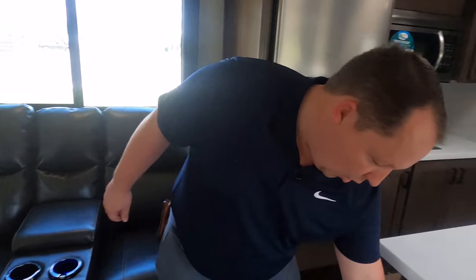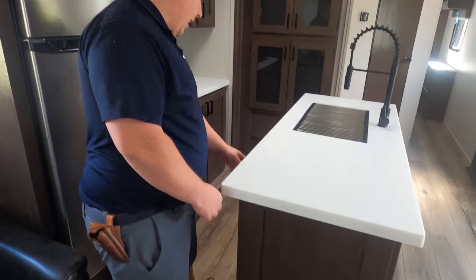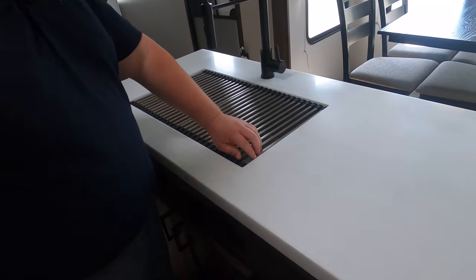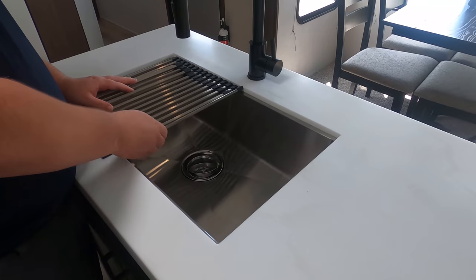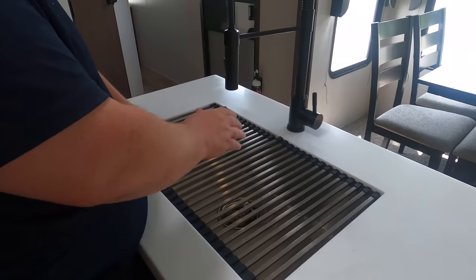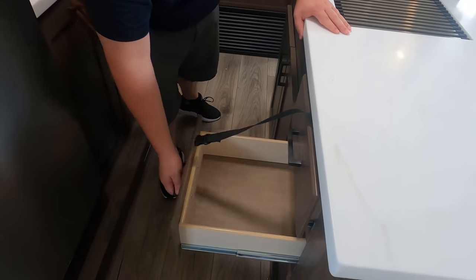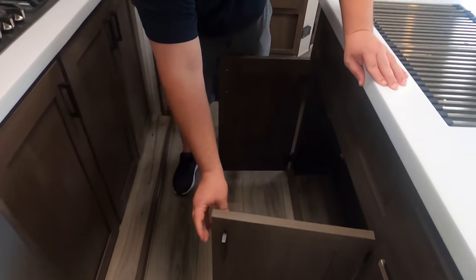Over here in the kitchen area, notice the heat duct right there — it's not on the floor, it's coming in through the side. I like that. Over here you got nice solid surface countertops, a nice big farmhouse sink — I love that, big and rectangular. And over here we have a nice sink faucet. We got storage there, and storage there. Check out this underneath here — very nice.